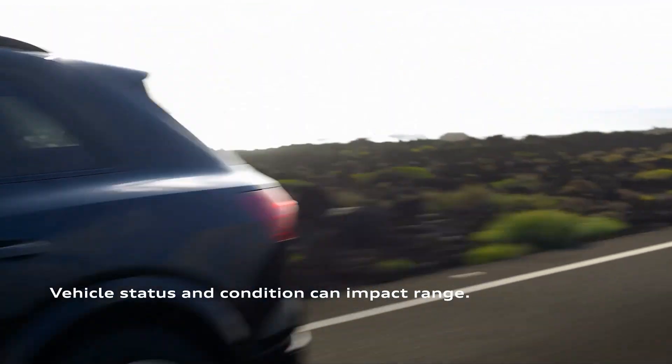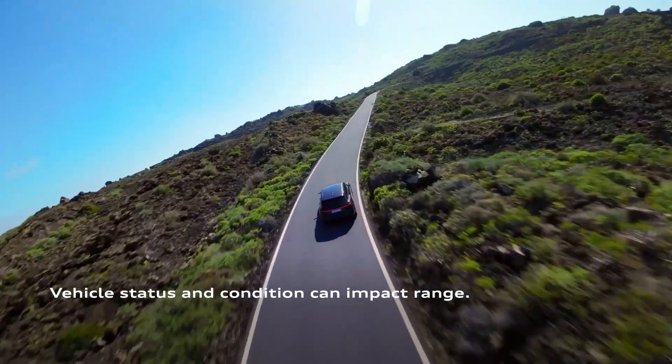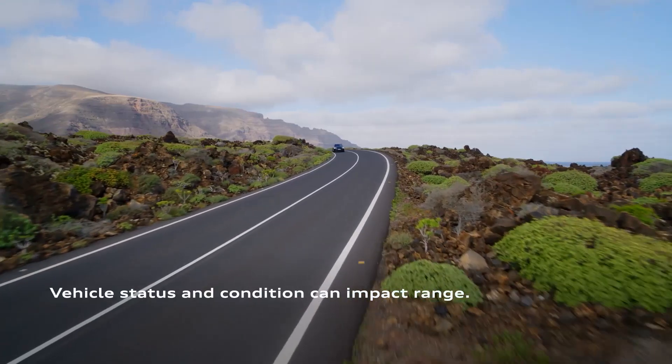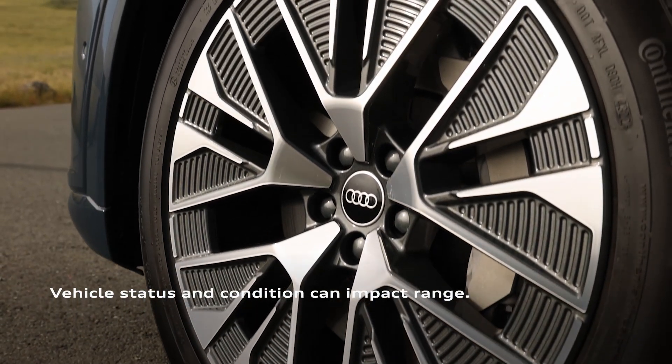Your Audi's status — whether you're transporting a heavy load, towing a trailer, or carrying items on your crossbar — may also factor in. Even something like an open window or low tire pressure can affect vehicle range.